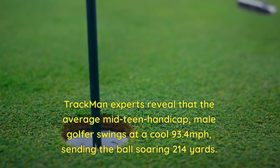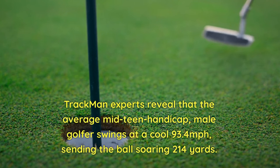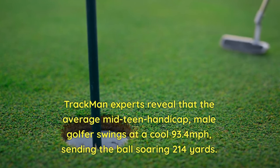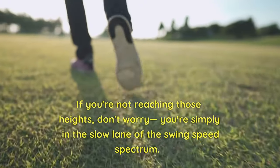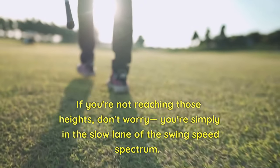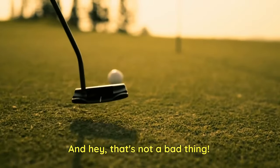Trackman experts reveal that the average mid-teen handicap male golfer swings at a cool 93.4 mph, sending the ball soaring to 214 yards. If you're not reaching those heights, don't worry — you're simply in the slow lane of the swing speed spectrum. And hey, that's not a bad thing.